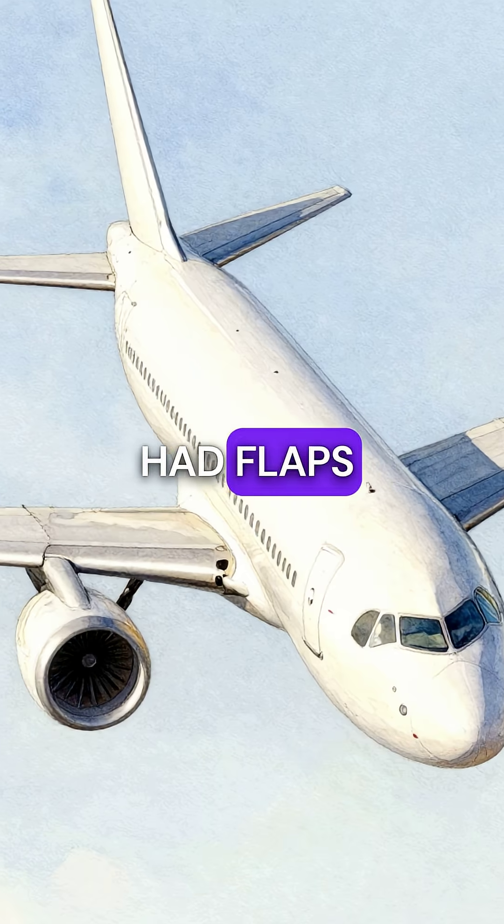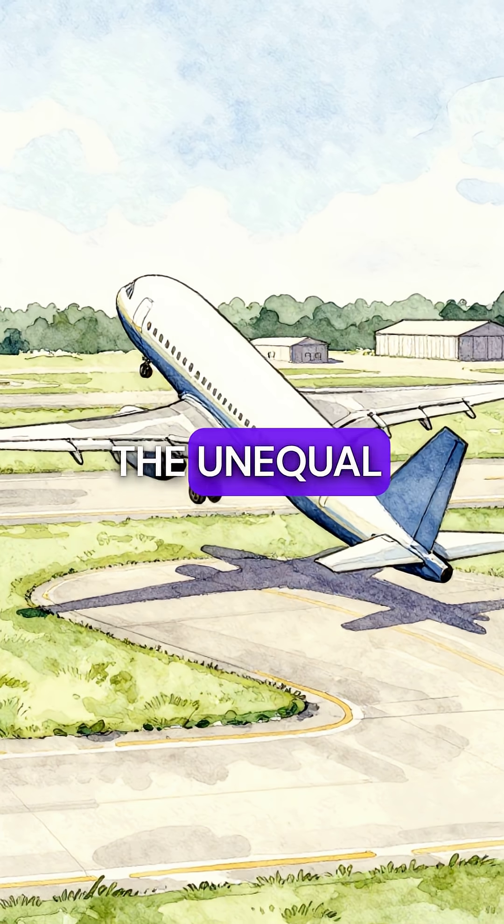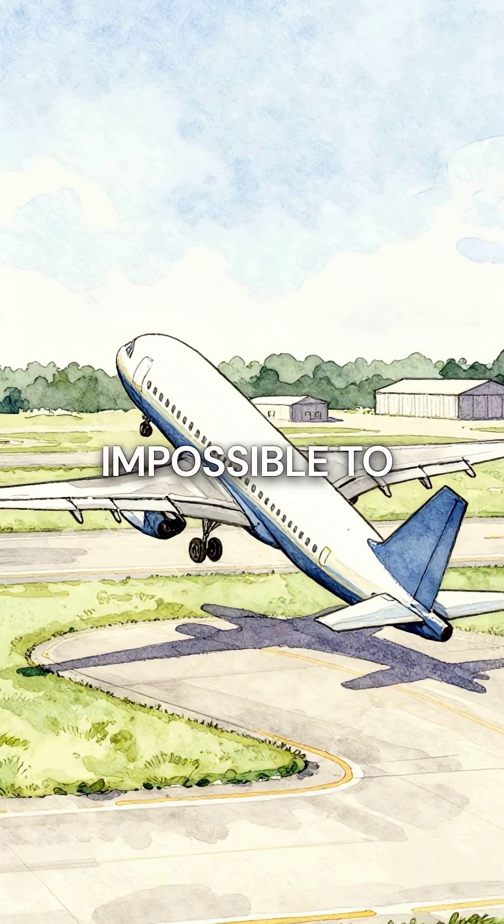Third, a passenger jet had flaps jam at different positions on each wing. The unequal lift made the aircraft impossible to control in the traffic pattern.